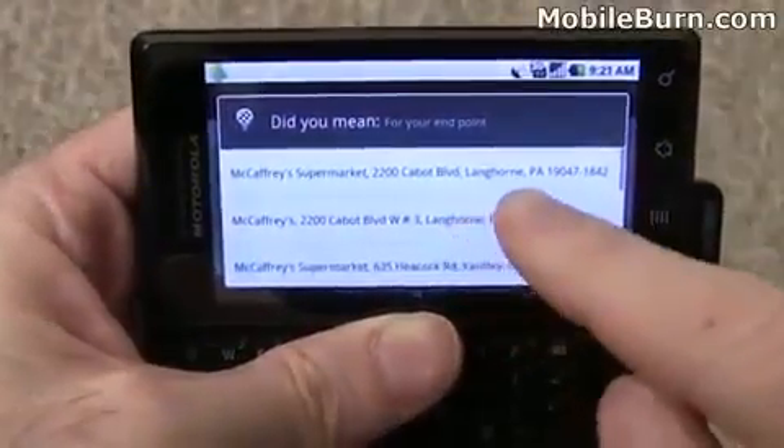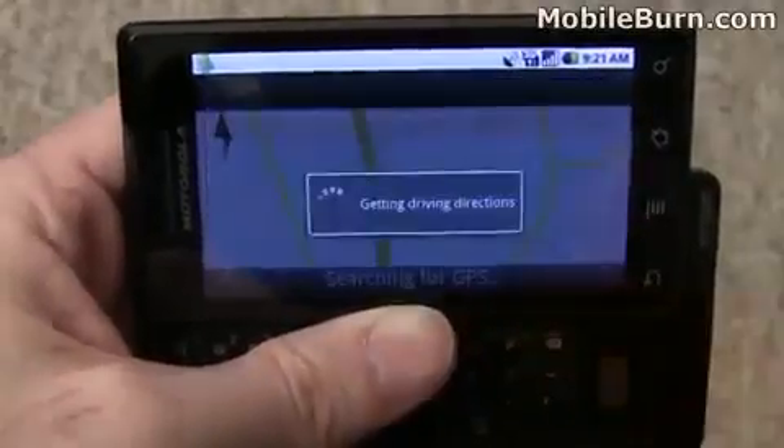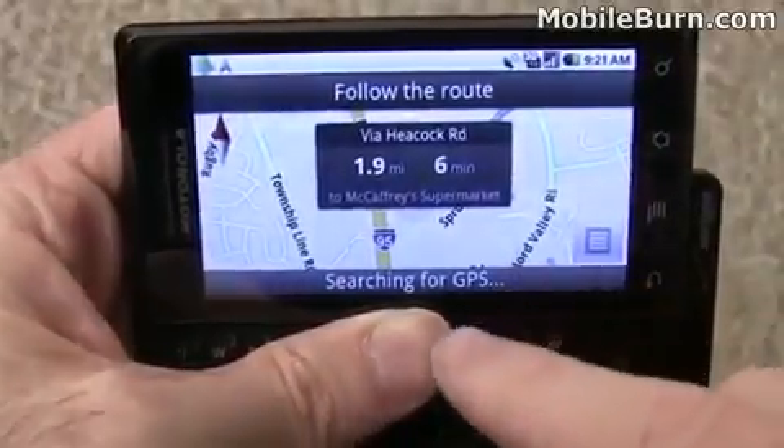And here are the local suggestions. I'm going to pick this one here. And it's telling us how far away we are.